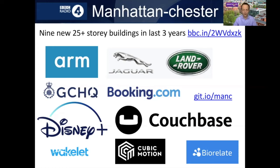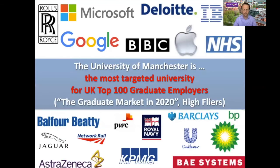You can find out more about those employers by following the link shown. The University of Manchester is the most targeted university by the UK's top 100 graduate employers, according to the Times survey and High Flyers' graduate market report published in 2020. This means that lots of top employers visit the campus and engage with the university and students in various ways, giving you lots of opportunities to meet employers and find out what they have on offer.